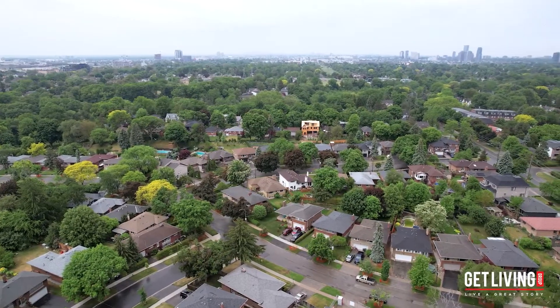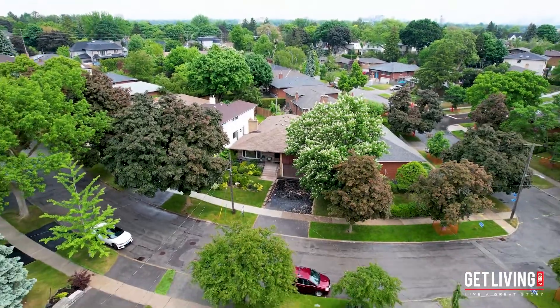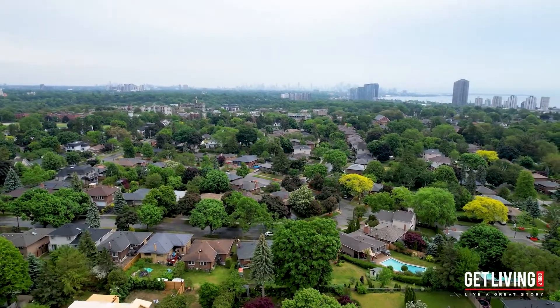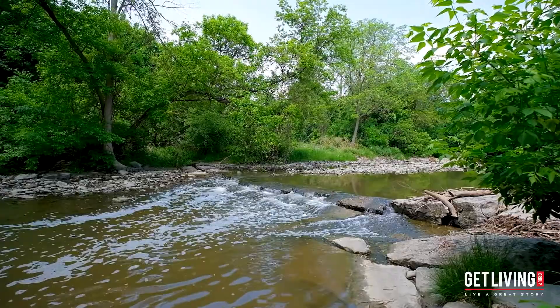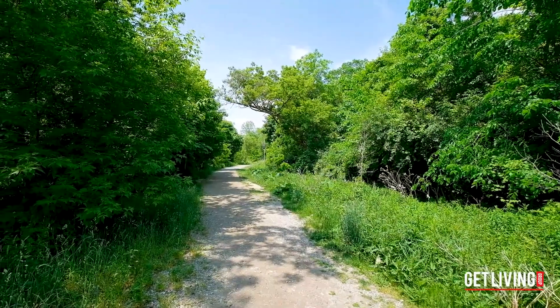This family-friendly community has some of the top-rated schools in the city. If you love the outdoors, this is the ideal location for you. You are literally surrounded by three different bodies of water, making this a unique and sought-after Toronto neighborhood. Mimico Creek to the west is easily accessible through Barrie Road Park, just a short three-minute walk down the street.